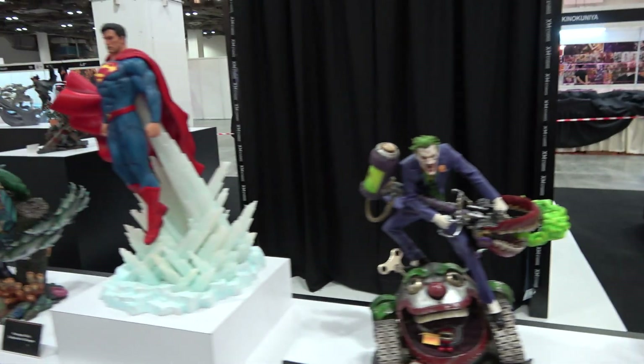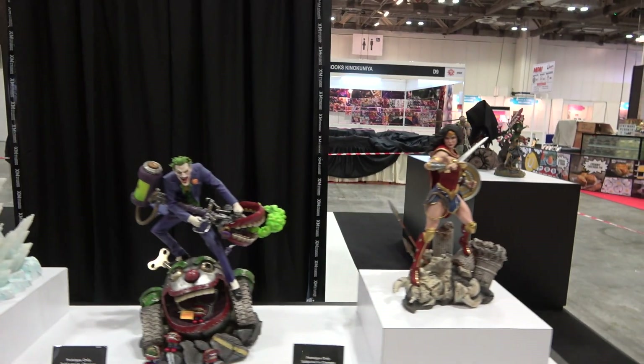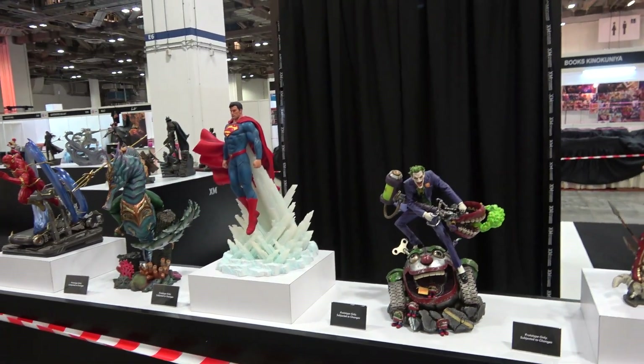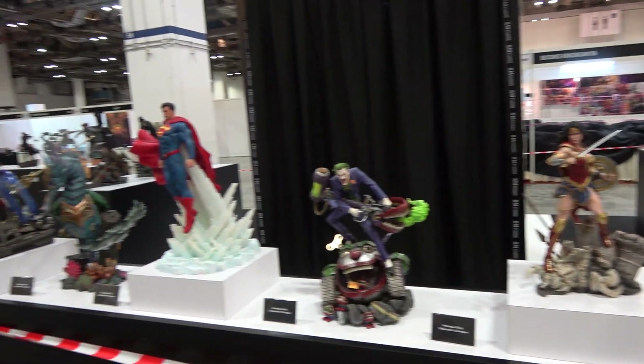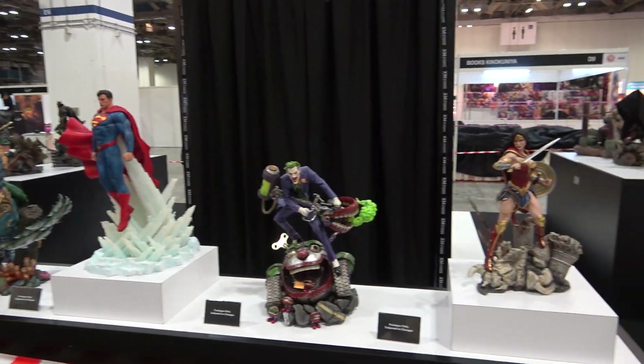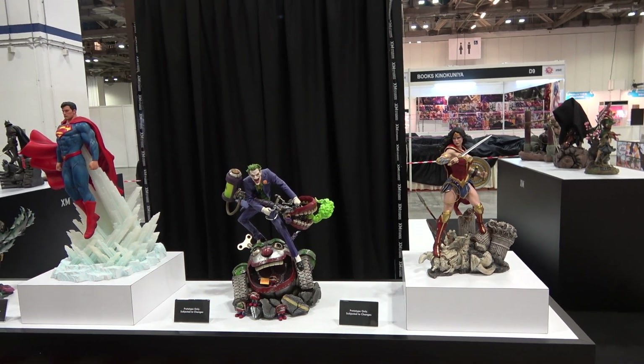Yeah, so really impressed with this line. It packs a lot of detail into a smaller figure but is a lot more displayable than quarter scales. Alright guys, thanks so much for watching. I hope you enjoyed this and hope to catch you next time. Cheers.